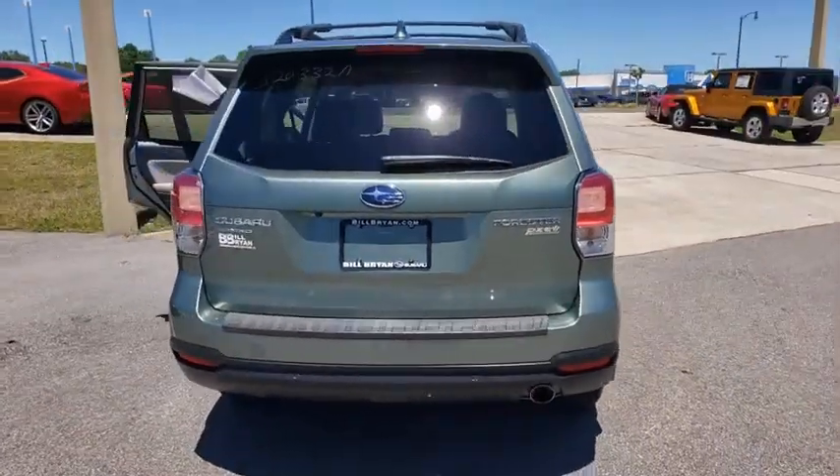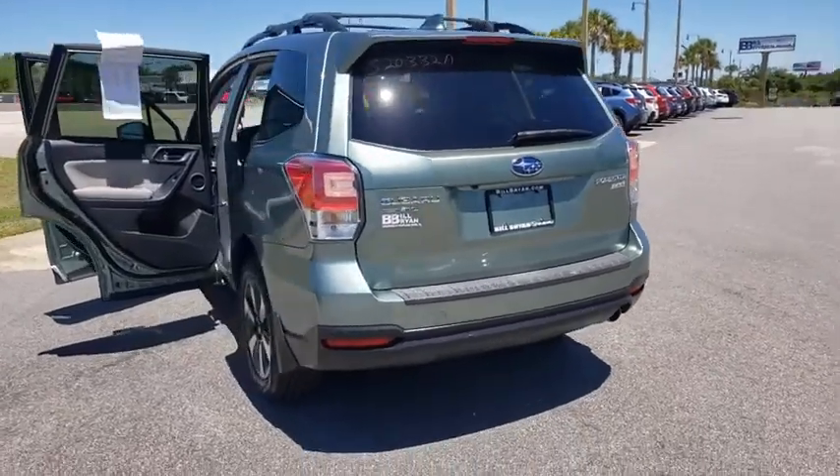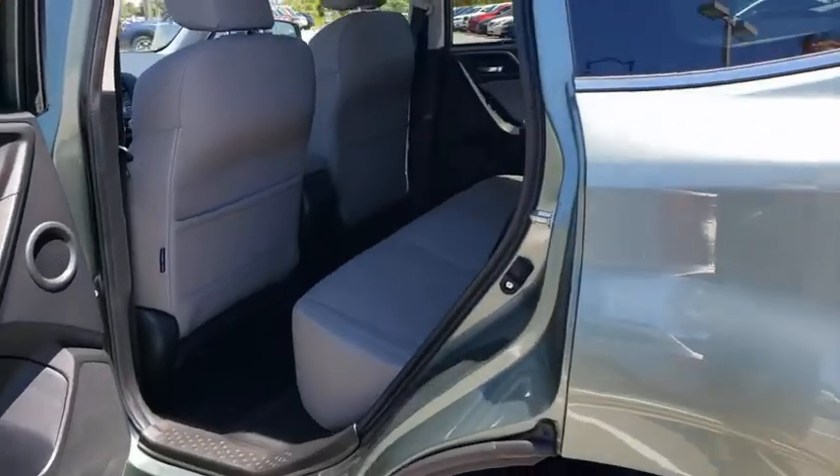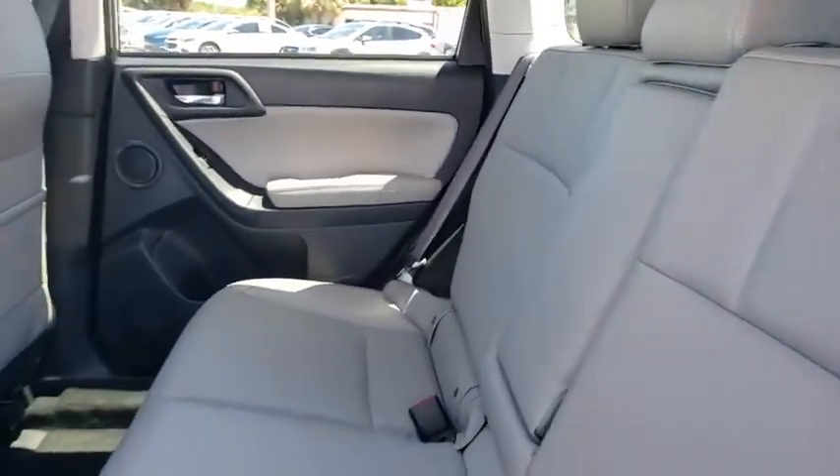Power liftgate, backup camera, keyless entry, all-wheel drive, steering wheel audio controls, stability control, traction control, anti-lock braking system, leather-wrapped steering wheel, Bluetooth.